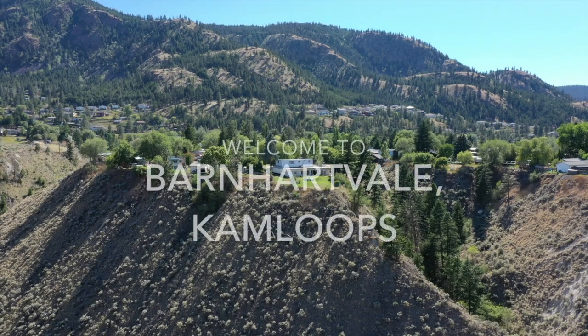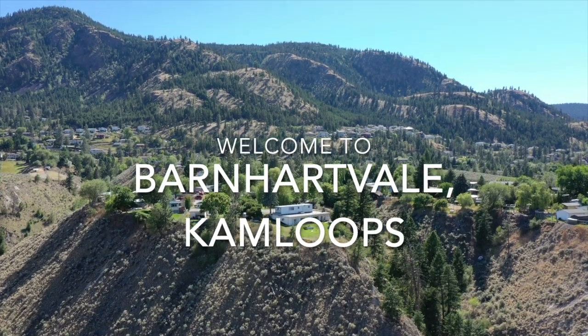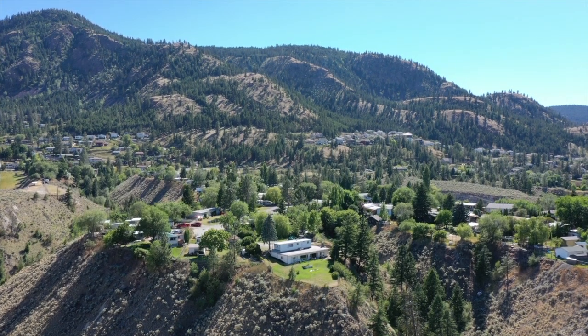We're going to look at Barnhartville's culture and some of the key factors that make it such a great place to live. So without further ado, let's go check out Barnhartville. Kamloops has an abundant number of subdivisions, all with their own histories, uniqueness and cultures, and Barnhartville is no exception.